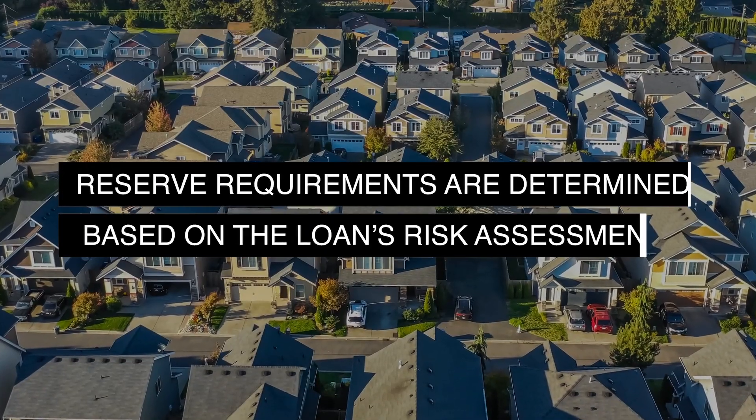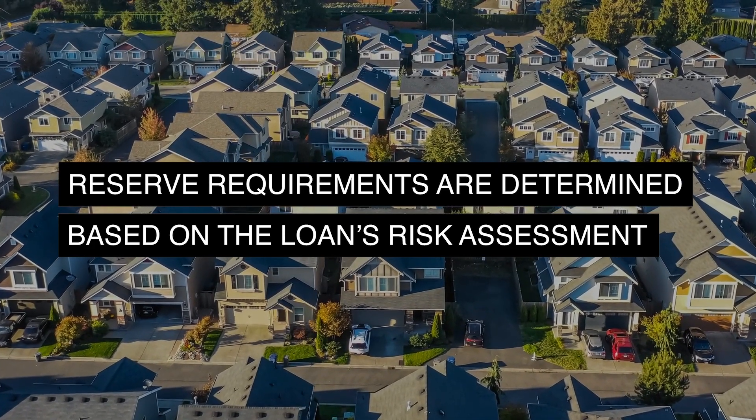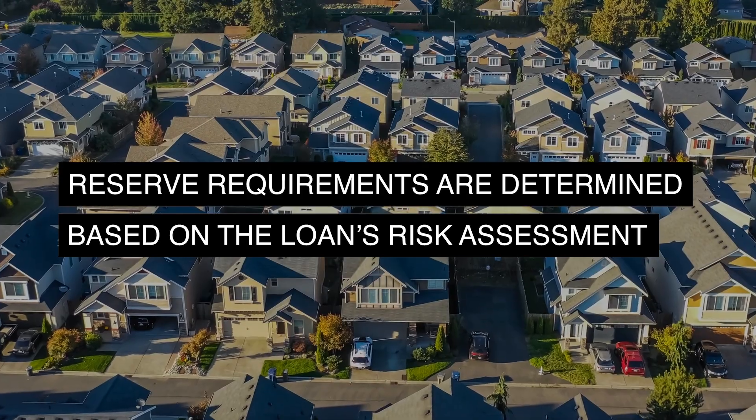Reserve requirements are another important aspect to consider. These are determined by the automated underwriting system based on the risk assessment of the loan. Most conventional loans will have a reserve requirement, especially for multi-unit properties, because you're essentially becoming a landlord and you need to be prepared for potential issues like tenants not paying on time or needing to make repairs.